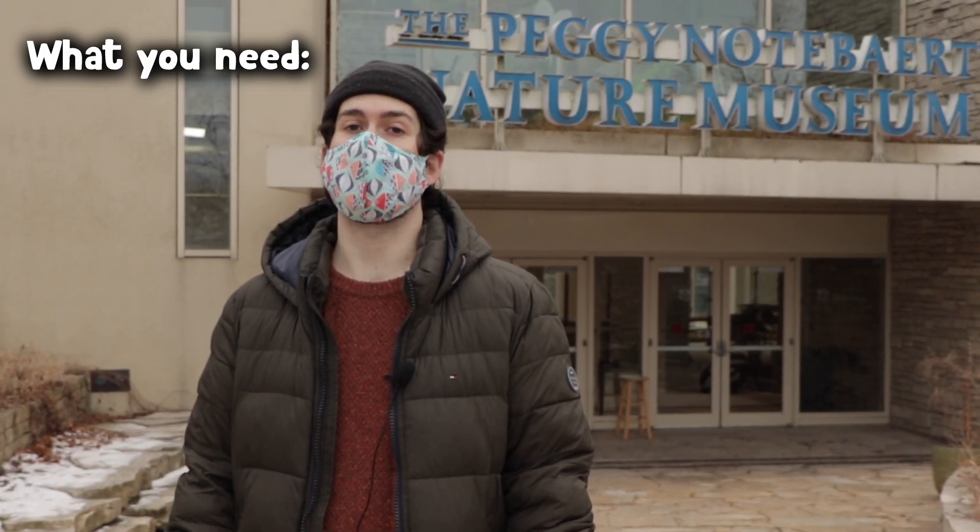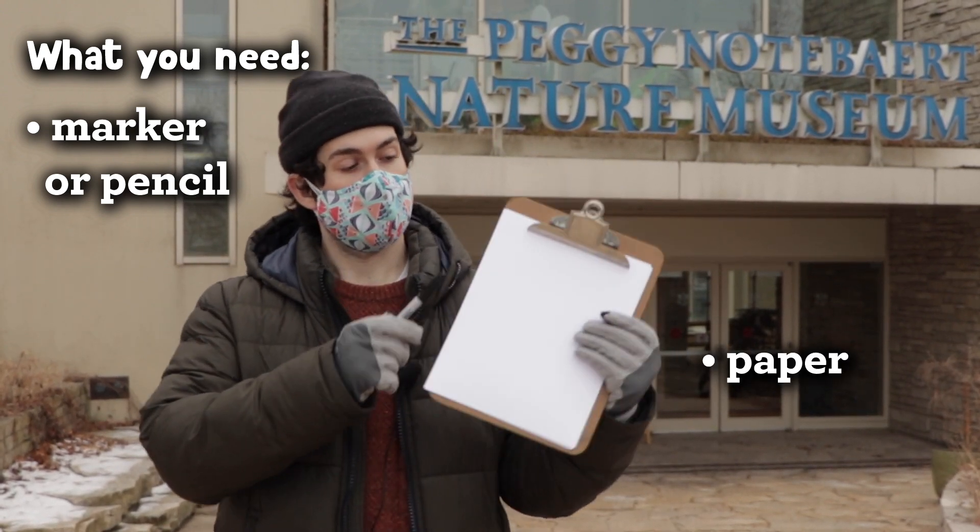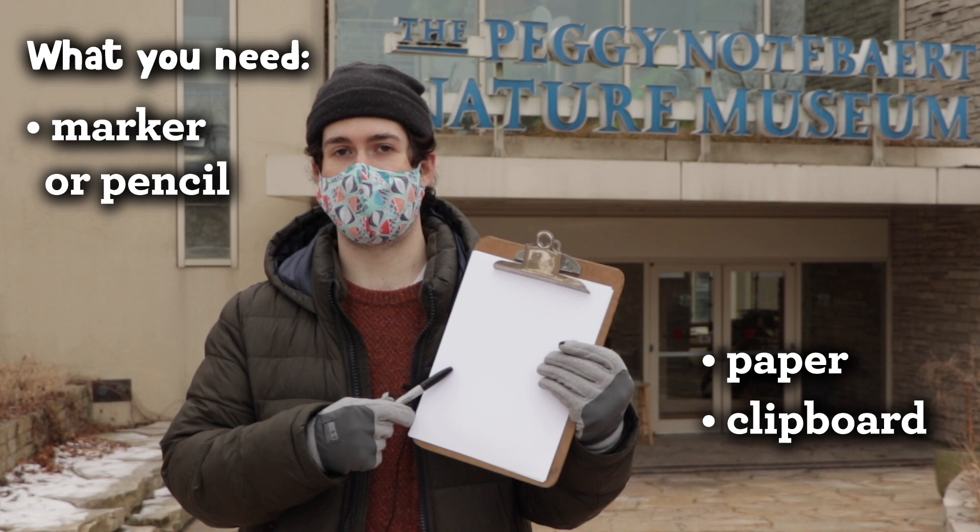For today's activity, all you need is a marker or a pencil, a piece of paper, and a clipboard or a sturdy surface to write on.